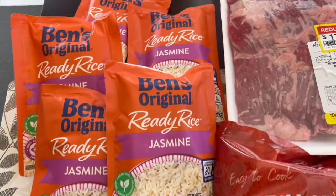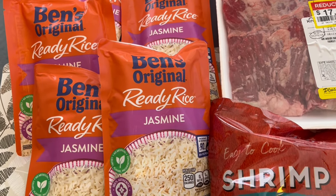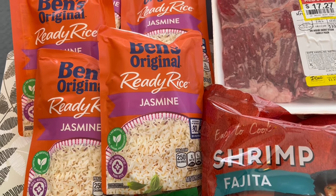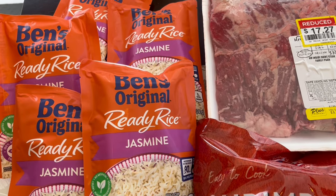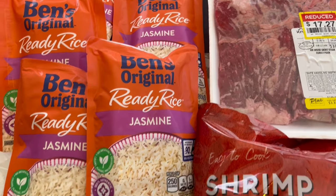I grabbed five Uncle Ben's Ready Rice — I love having this on hand. It's jasmine rice and it was on sale for $1.49 this week. I grabbed them because when my husband cooks dinner, he's not really a rice maker, so I like to have these on hand for him.